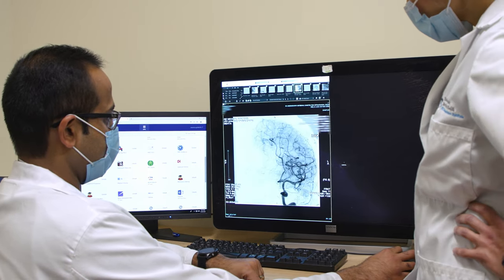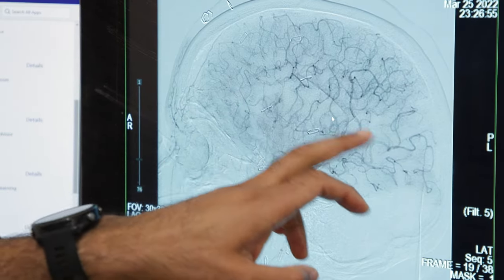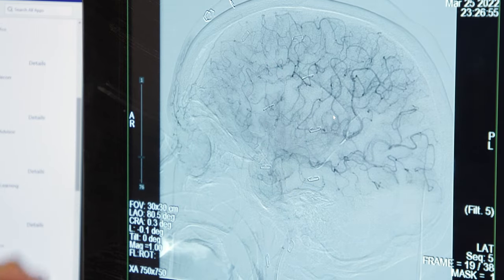We have amazing imaging that we can do on patients to look at their brain, to look at their blood vessels, whether it's CAT scan, MRI imaging, and even ultrasonography, to better understand our stroke patients' anatomy and treat them properly.